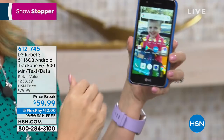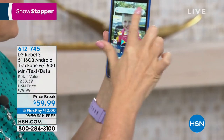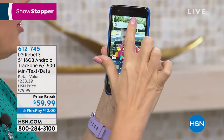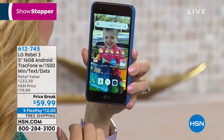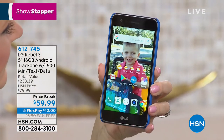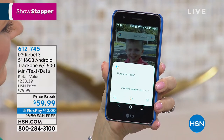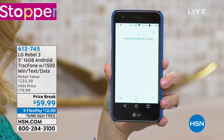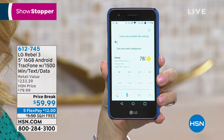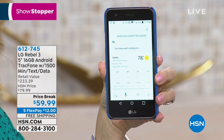You have one of the latest Android operating systems, so you have the voice assistant built right in. You can touch your microphone or say 'Okay Google, what's the weather like outside?' Right now in St. Petersburg it's 78 and sunny, the forecast tonight is 72 and partly cloudy. Is that helpful? It's wonderful. You can find out traffic, send a text message - use your voice.